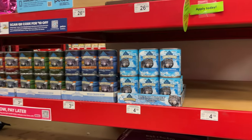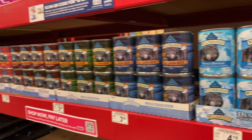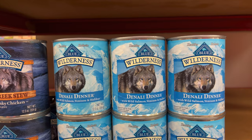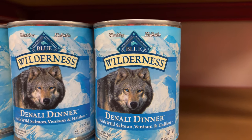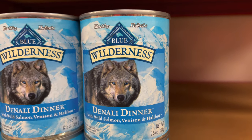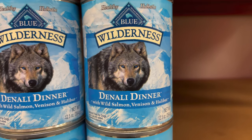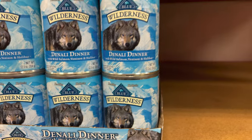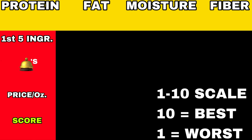We find ourselves today in Petco, and today we're going to be breaking down wet foods. We're going to start with this one right here: Blue Buffalo's Wilderness Holiday Holistic Denali Dinner with salmon, venison, and halibut — and that's for $4.19. Let's see what those ingredients tell us and how we can score it.